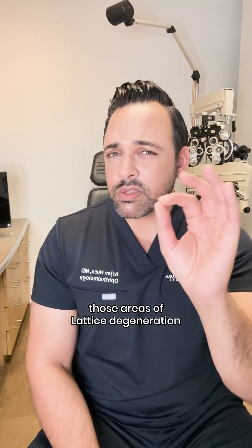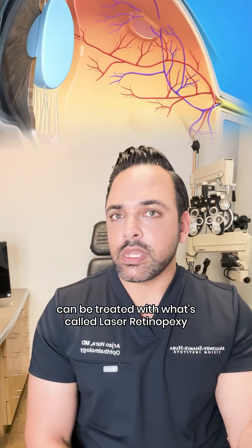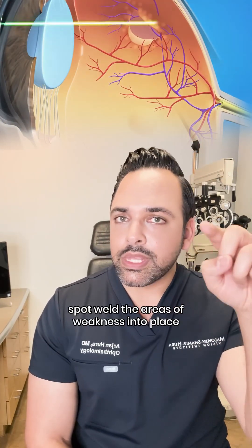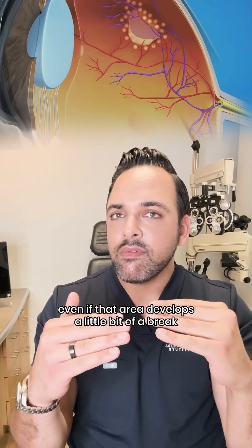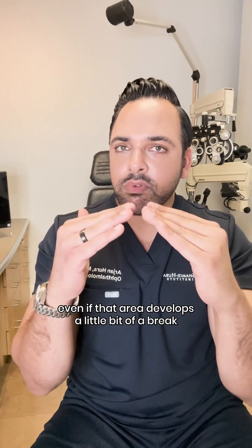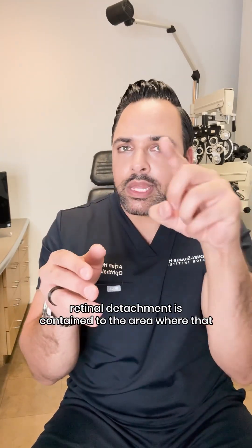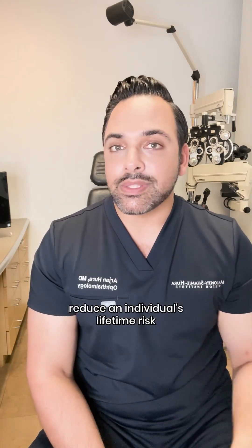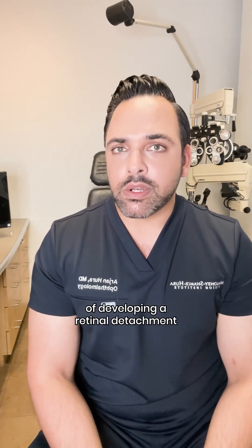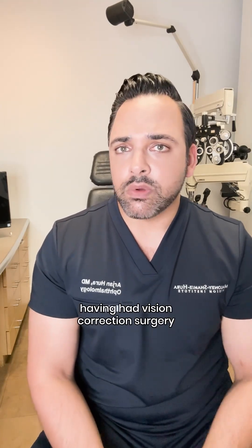Oftentimes, if a retinal specialist feels like those areas of lattice degeneration can be treated with what's called laser retinopexy in clinic, they can essentially spot weld the areas of weakness into place — sort of strengthen the surrounding area — so that even if that area develops a little bit of a break, tear, or hole, the retinal detachment is contained to the area where that spot welding with the laser was done. And that can sometimes reduce an individual's lifetime risk of developing retinal detachment, not just at baseline, but also in the setting of potentially having had vision correction surgery.